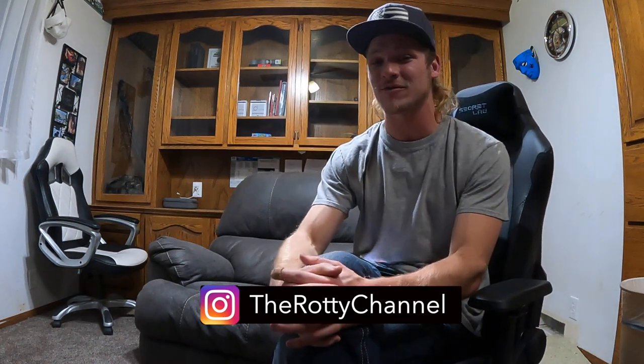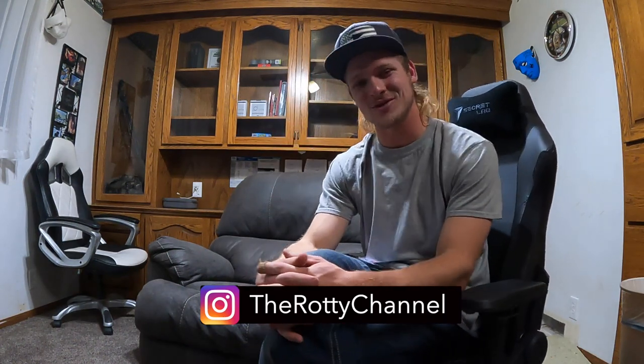We are going to start making sweaters and hats for the Roddy Channel. They are going to have the three Rottweilers on the front, and they are going to say 'The Roddy Channel' right on the back with a small logo. If you're interested, please reach out to me at The Roddy Channel on Instagram to be part of the pre-order.